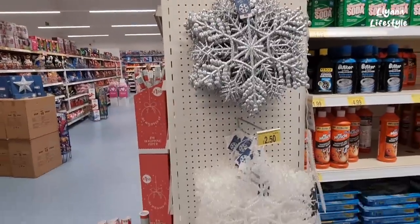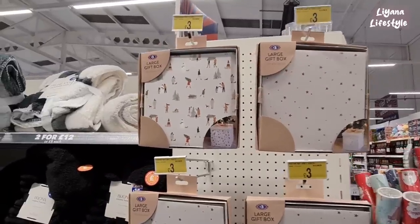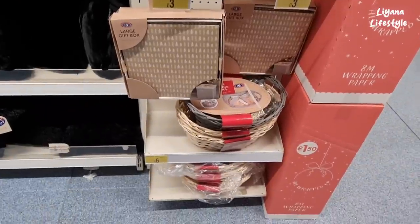These are some large snowflakes for £2.50. They've got some large gift boxes — two different designs for £3. Oh, another design there, and the hampers for £6.